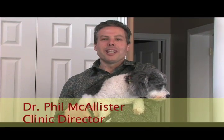Hi, I'm Dr. Phil, your authority for health and wellness solutions, and this is my wee dog Willie, and we want to welcome you to the Live Long and Strong Journal.